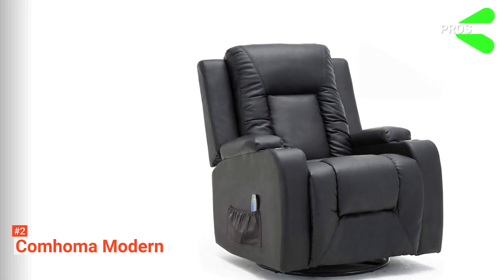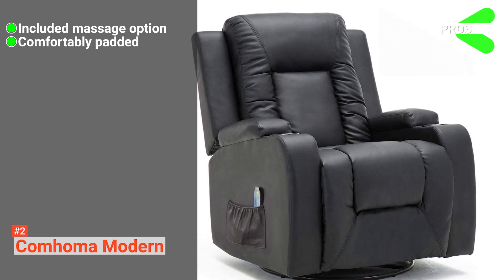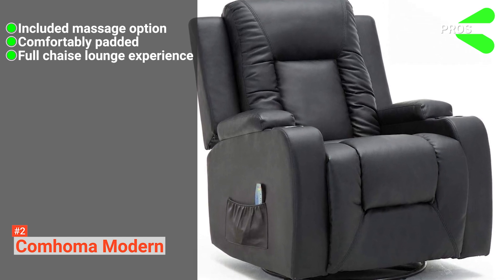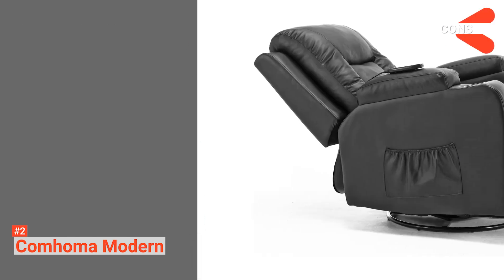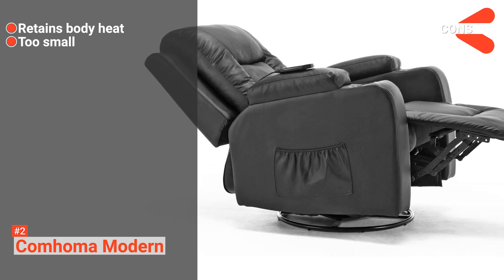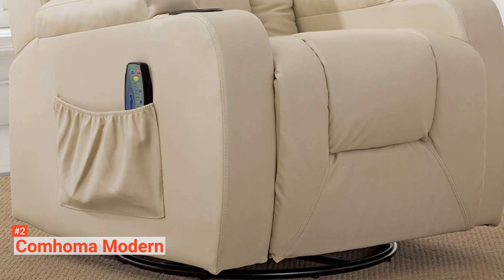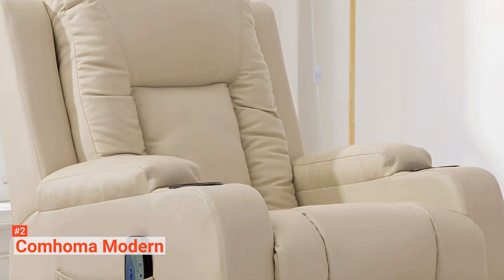Its pros are: it has a range of massage functions, it is luxuriously padded, and it can fully recline, allowing you to stretch out fully. However, its cons are: its seat absorbs body heat, and it is not ideal for those over six feet in height. The Comhoma Modern is ideal for anyone who needs a rocker recliner chair with massage features for their convenience.